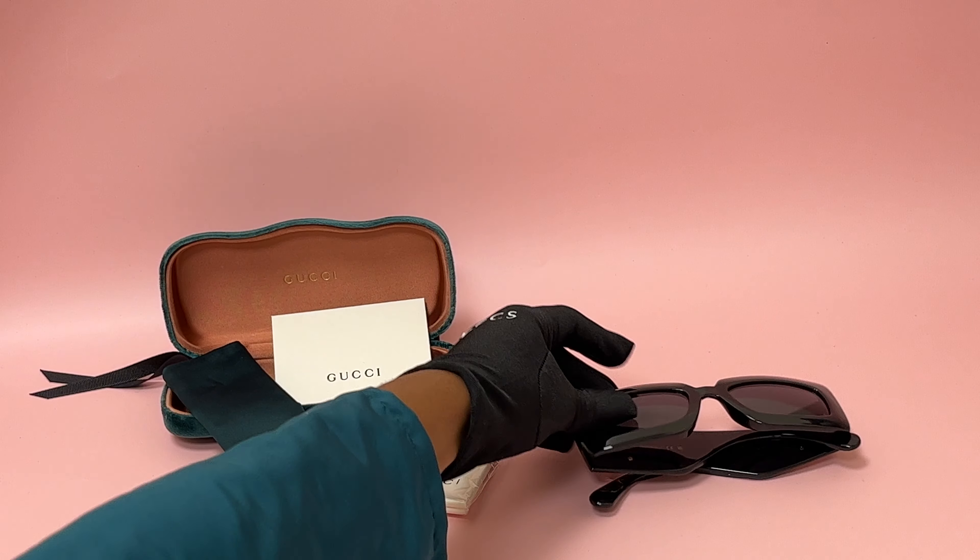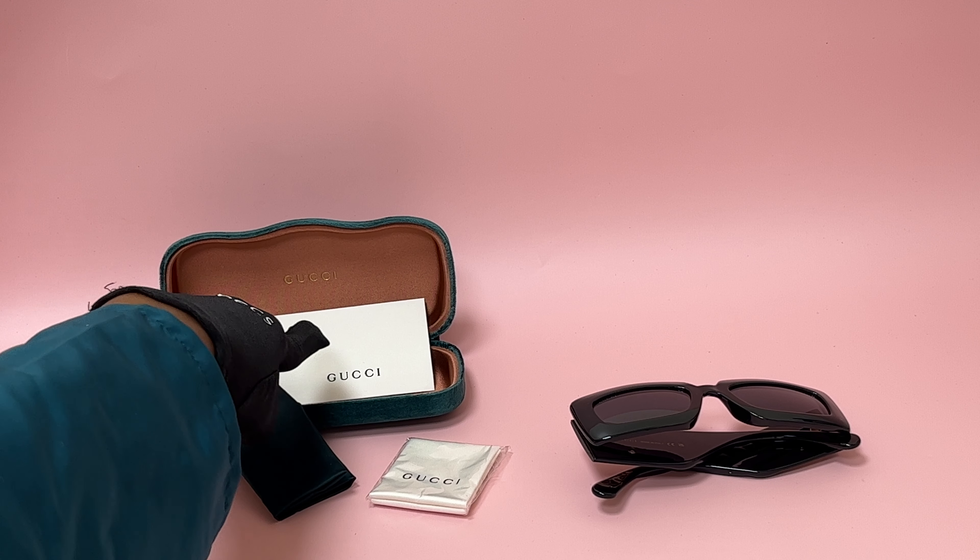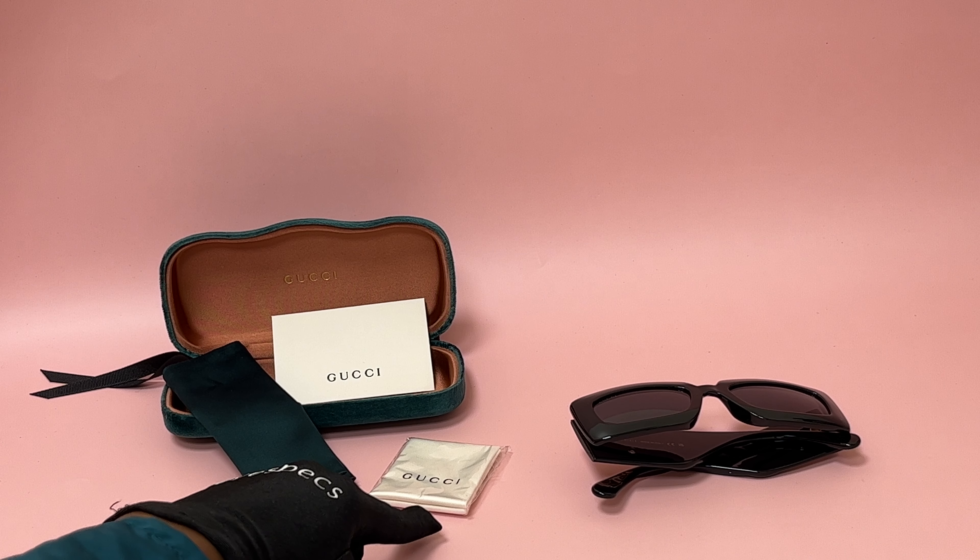The glasses also come with a case which color and style may vary, a card of authenticity, a dust bag, and cleaning cloth.